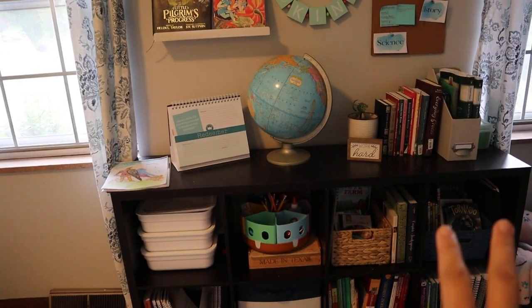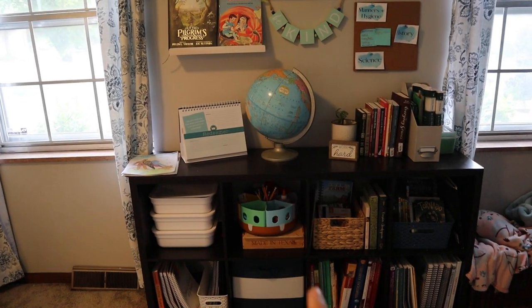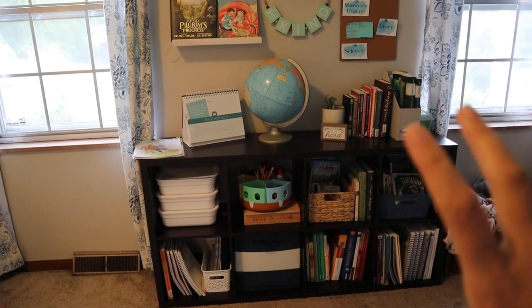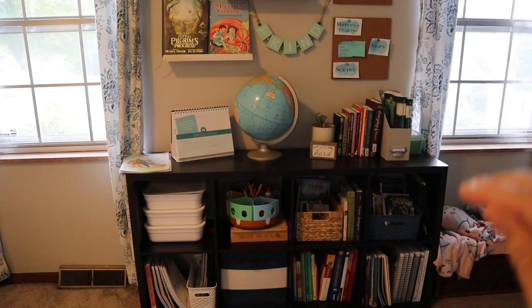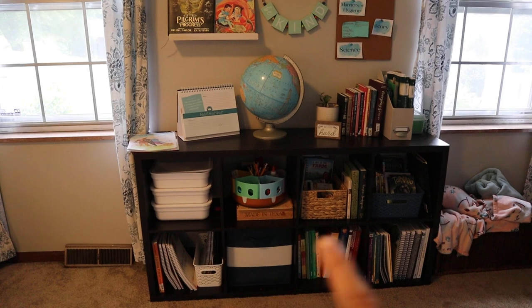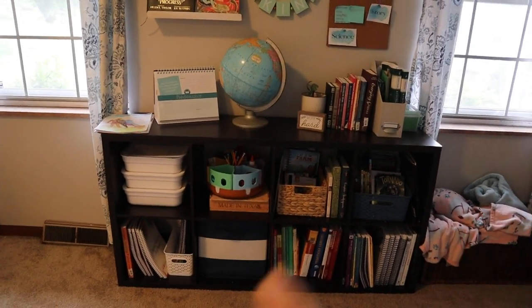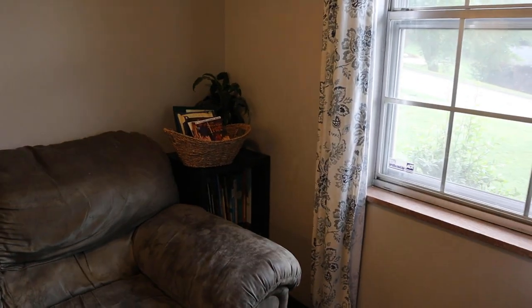Before, if you've seen my homeschool space tour from last year, this was half the size. I had this long one downstairs and was using it as a bookshelf, and decided it would be much more useful up here since I went from homeschooling four to five kids this year. So we switched those out and this is now up here. I'll show you more about that in a second, but let's travel over here first.